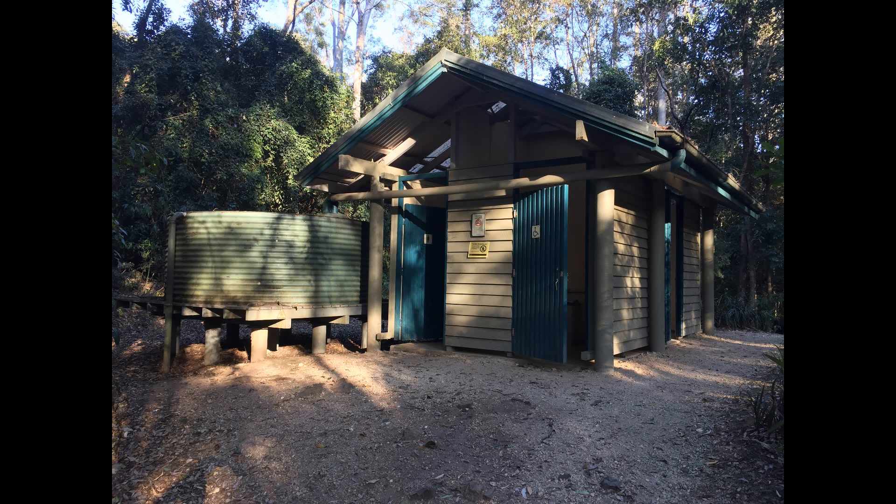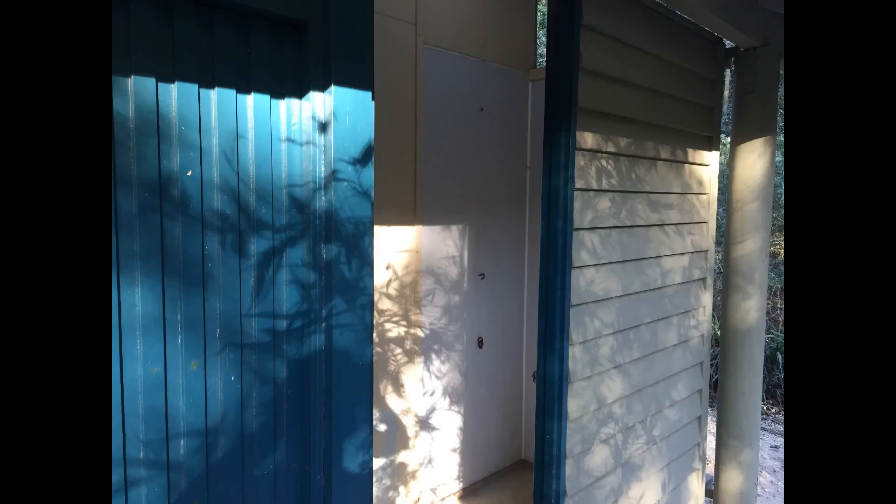There's an amenities building providing male, female and disabled toilets. These are flushing toilets, not the usual long drop that you see in national parks. There's also tank water on site but you will need to boil this before drinking. Also in the amenities building is a shower cubicle — there's no shower in there, you'll need to bring your own, but it does have drainage and privacy.